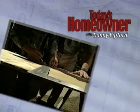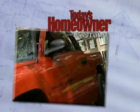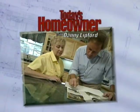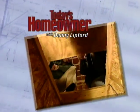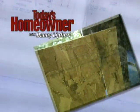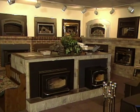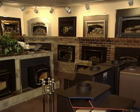Get warm and cozy with us here on Today's Homeowner. Welcome back to the show. If you're considering a fireplace for your new home or renovation project, one of the best resources is a fireplace showroom. In a showroom you can see a variety of different fireplaces.